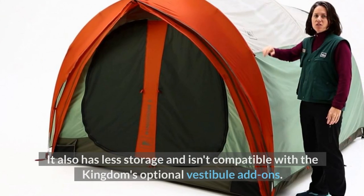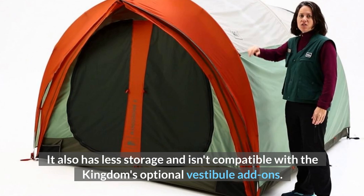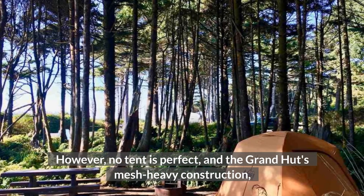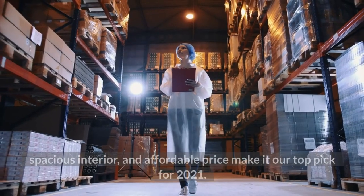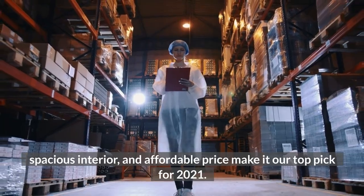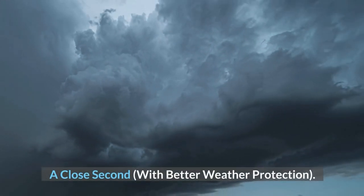It also has less storage and isn't compatible with the Kingdom's optional vestibule add-ons. However, no tent is perfect, and the Grand Hut's mesh-heavy construction, spacious interior, and affordable price make it our top pick for 2021 — with the Grand Hut a close second offering better weather protection.